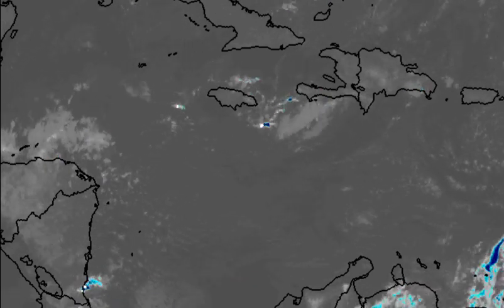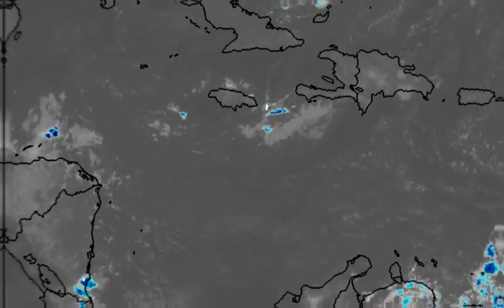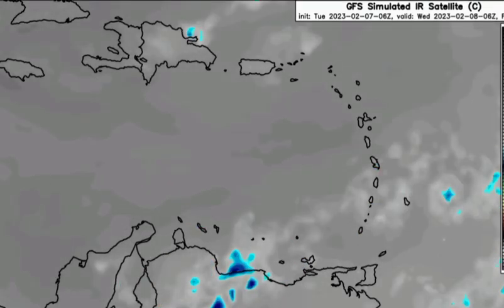Now let's take a look at what is expected as we head into tomorrow. We're looking at the GFS simulated infrared satellite — this is what could happen as we progress into the next 24 hours. The model is expecting that lingering activity to gradually dissipate as we progress throughout the rest of today and heading into tomorrow, so this is not expected to be very persistent within the region.